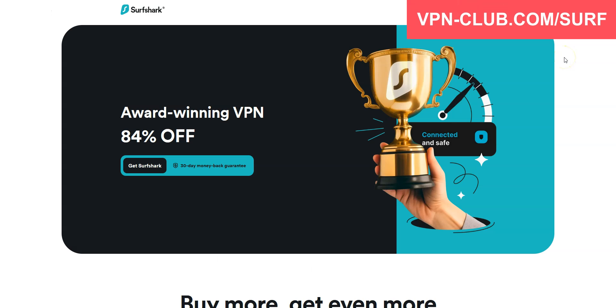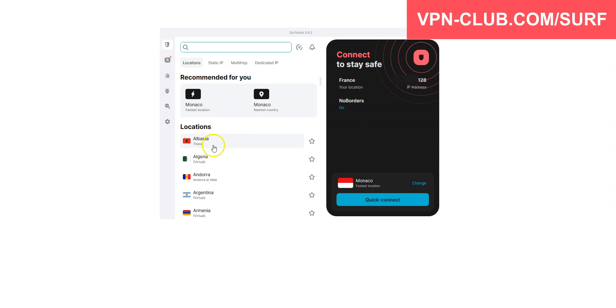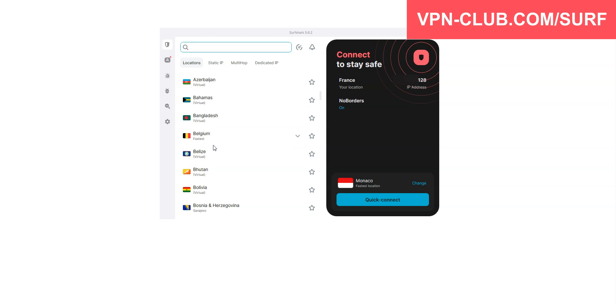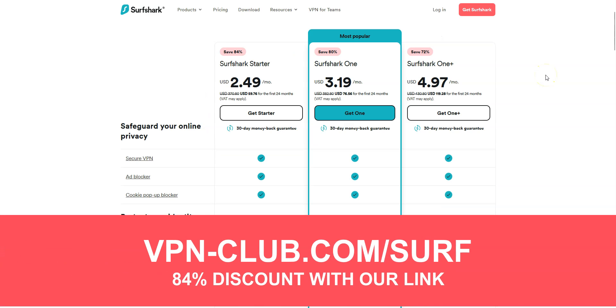Before concluding, a special mention to Surfshark VPN, which is also an excellent VPN and would deserve to be part of our top 3. Surfshark comes with all the features and benefits of a premium VPN — more than 3,200 servers in 100 countries — and you can use it on an unlimited number of devices simultaneously, something very few VPN providers offer. Visit vpn-club.com/surf with our link to take advantage of an 84% discount. Like all the VPNs we recommend, Surfshark offers a money-back guarantee.